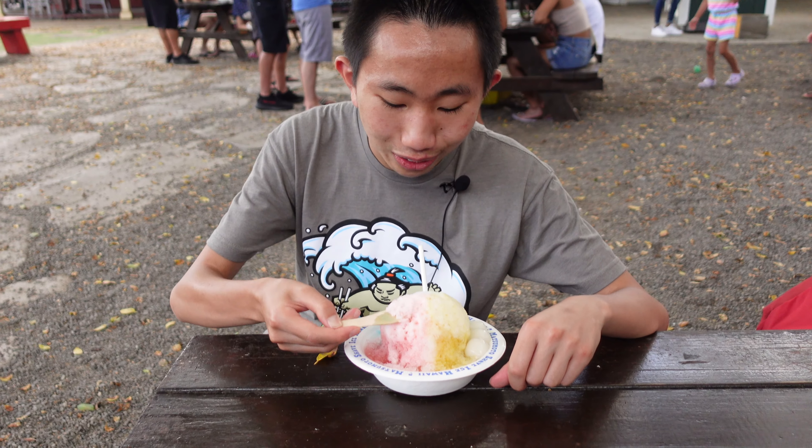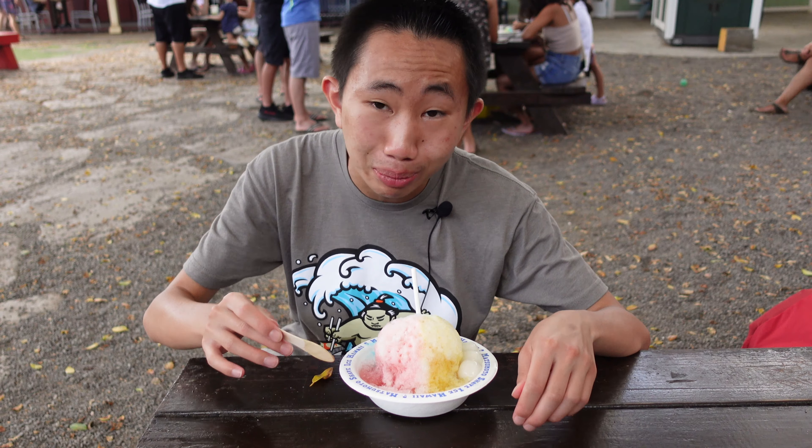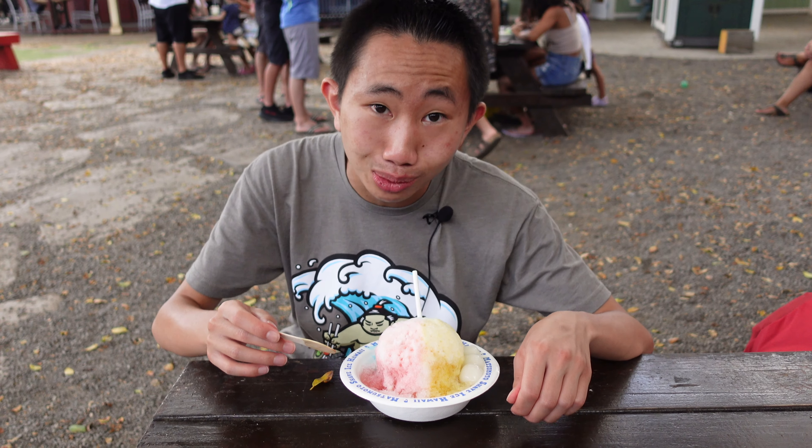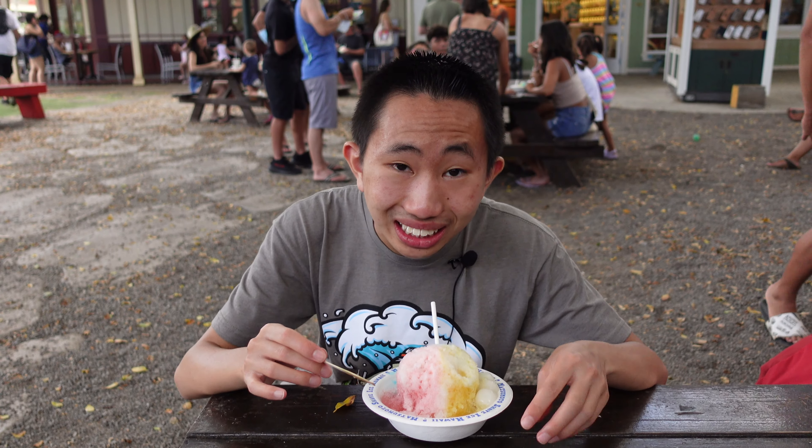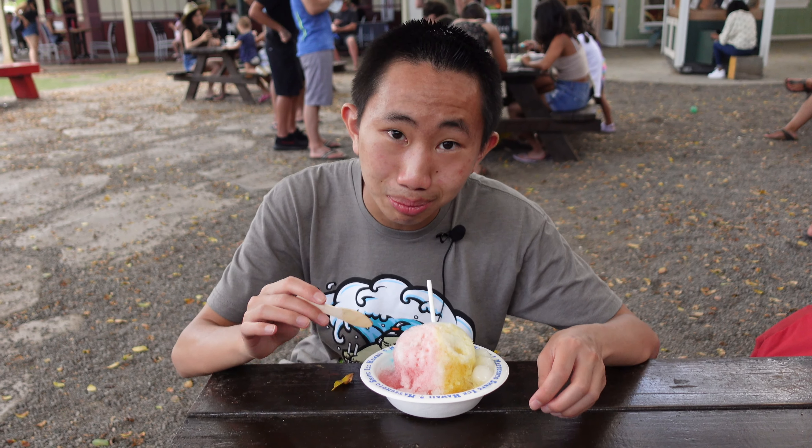Let's go ahead and try our guava first. Oh my gosh, the guava is amazing. It is so fragrant, and that is some of the best tasting syrup I've had so far on this trip. And it goes great with condensed milk as well. Now let's try the lilikoi. The lilikoi is nice and tart, and it's definitely balanced out by the sweetness of the condensed milk. And I also like the texture of the ice — it's the perfect texture. It's soft and fluffy while being coarse enough where it doesn't melt right away.